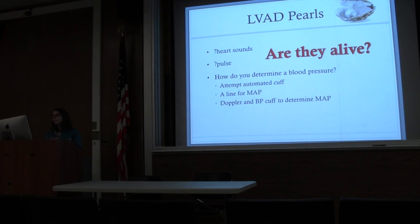The Goldilocks MAP measurement is probably between 75 and 85. These patients are both preload-sensitive and afterload-sensitive, so you really want to try to keep them in that Goldilocks range. Higher MAPs put them at risk for stroke and pump failure. Lower MAPs cause poor preload and also risk pump failure and poor flow.